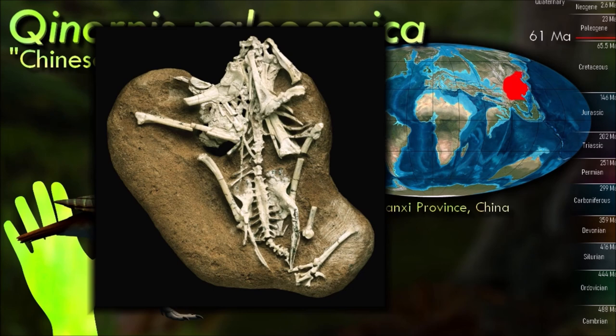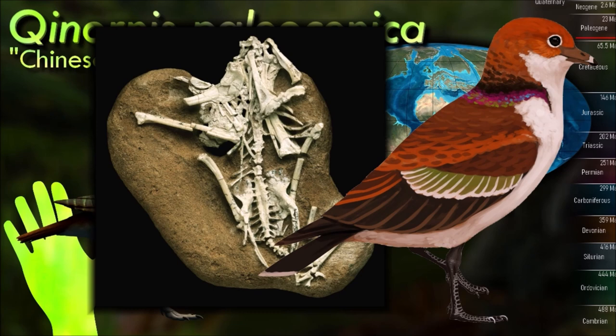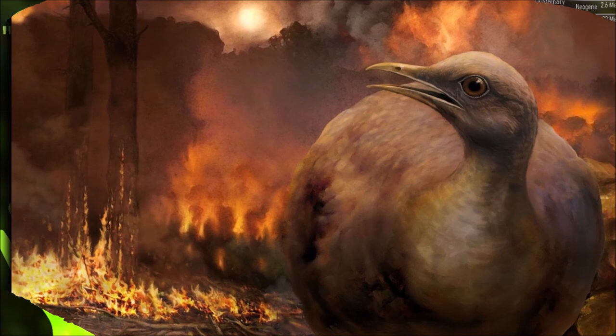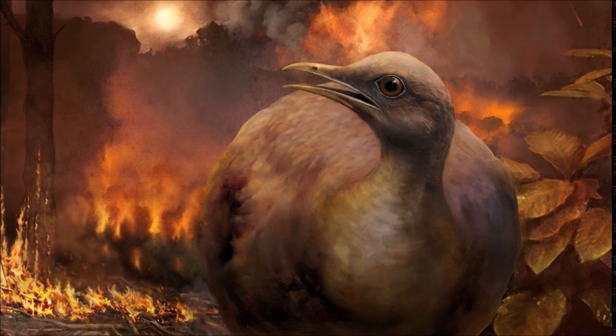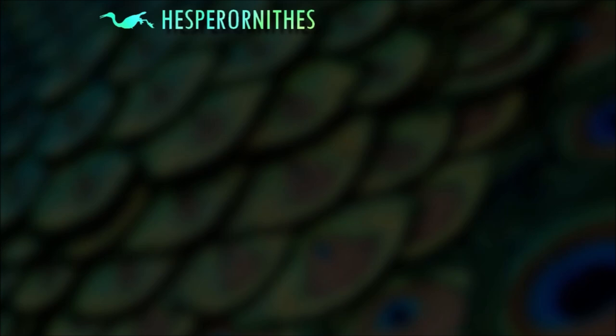Uniquely for a Cenozoic bird, some of its foot bones weren't fully fused together. This sort of incomplete fusion is seen in both juvenile modern birds and in adults of non-avian ornithuran birds from the Cretaceous, and the Ceonornis specimen seems to have come from an adult animal. If it was fully grown with unfused feet, that would suggest it was actually part of a relic lineage living 5 million years after the mass extinction, surviving for quite some time longer than previously thought.